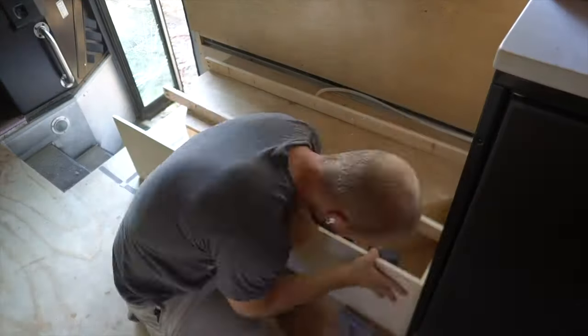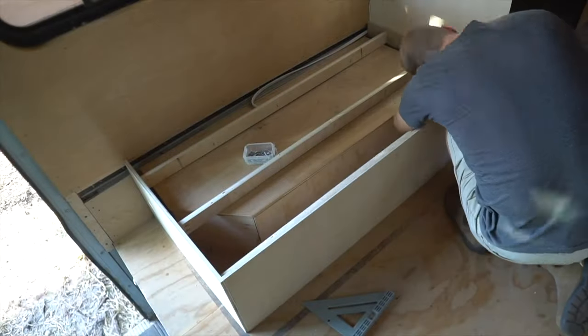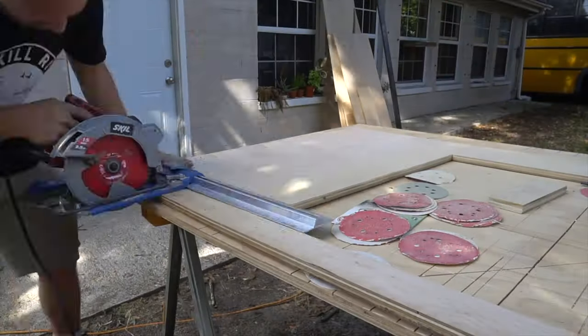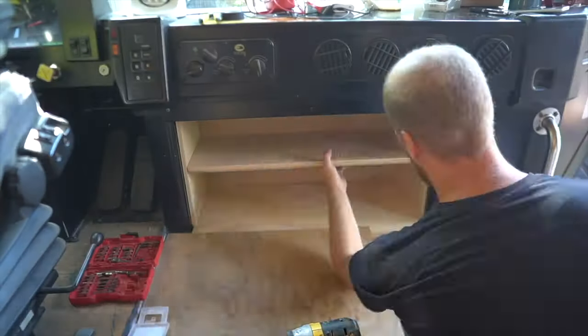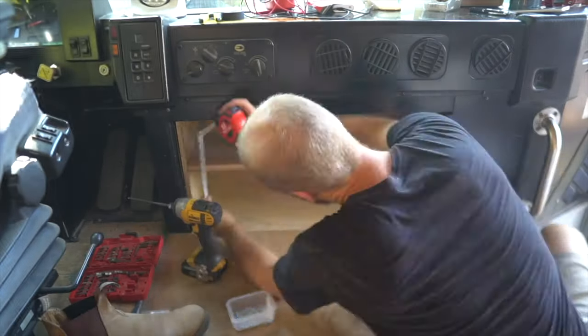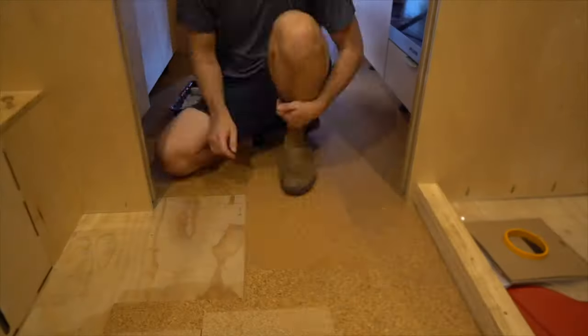For the living room — couches, overhead storage, and various storage compartments — it's basically a bunch of plywood, hardware, and labor. The big ticket items are making couch and dinette cushions; if you can find a pre-made product or do it yourself you'll save a lot. For this bus we spent $2,450 on the living room.